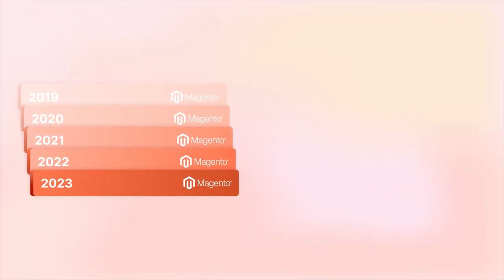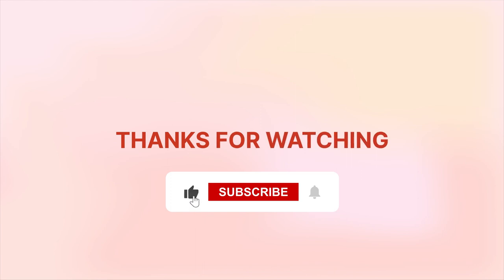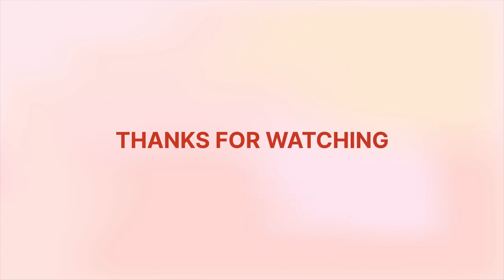And that wraps up our deep dive into the world of Magento versions. Remember to hit like, subscribe to our channel for more enriching content, and share your thoughts in the comments section. Until next time!